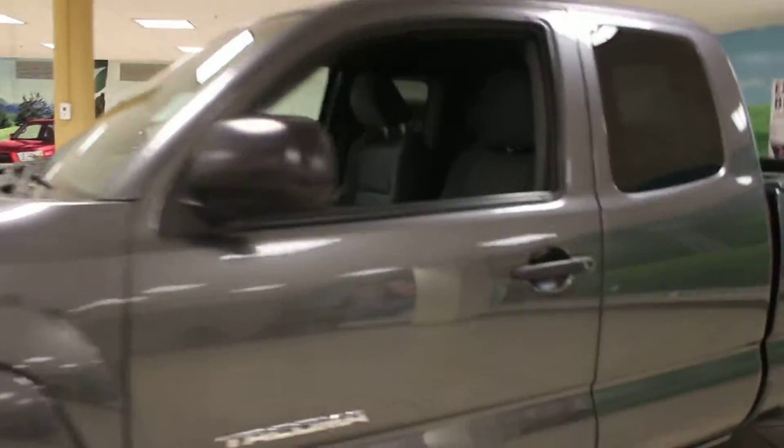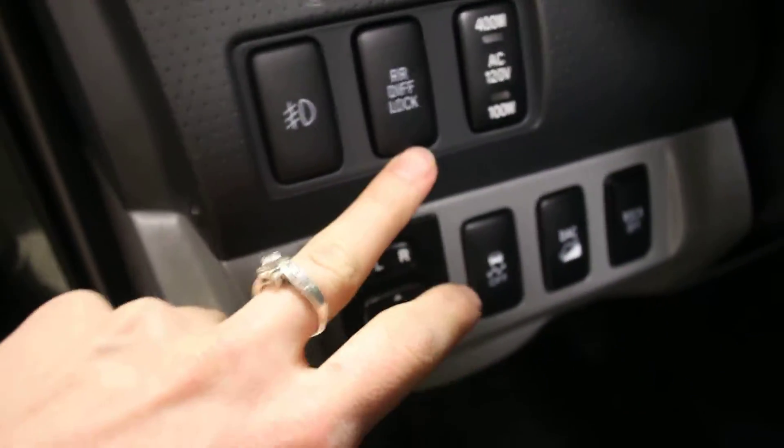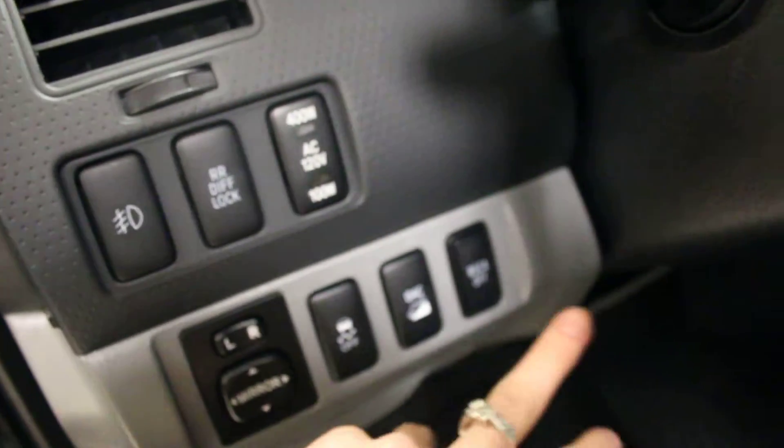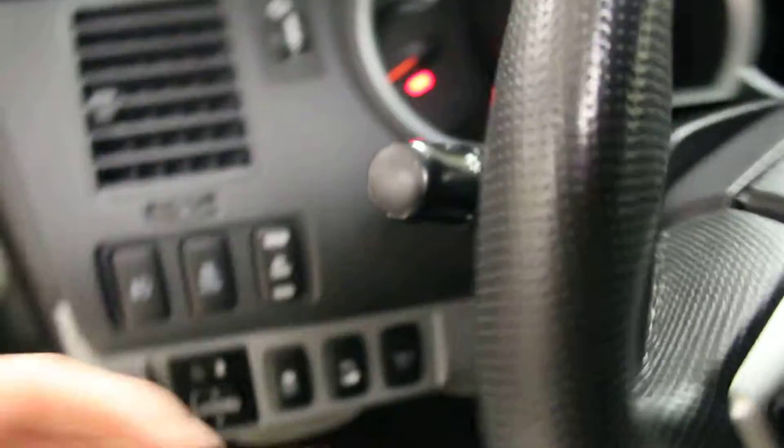Now, this Toyota Tacoma is in excellent shape. If we go inside the driver's side door here, you can see that it does come equipped with power windows and power locks. Come over here, you have power mirrors, fog lights, differential controls, traction control, DAC control, and RSCA controls.